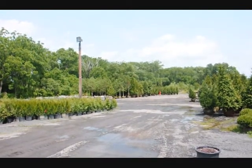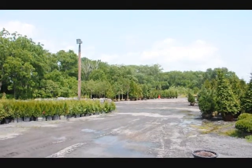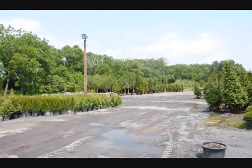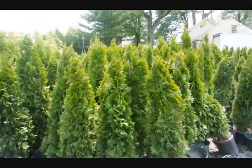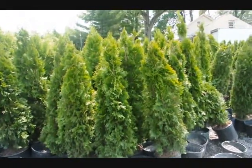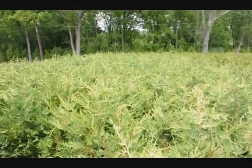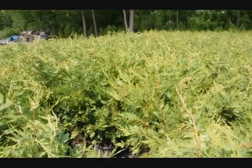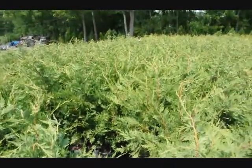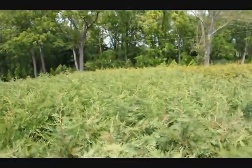We have large arborvitaes and field grown trees and shrubs here at Highland Hill Farm. We specialize in delivery and planting, so give us a call at 215-651-8329. These are four foot emerald greens in pots. This is a bed of our three foot Leyland cypresses, great for a hedge or border. They can be planted with other trees and shrubs.